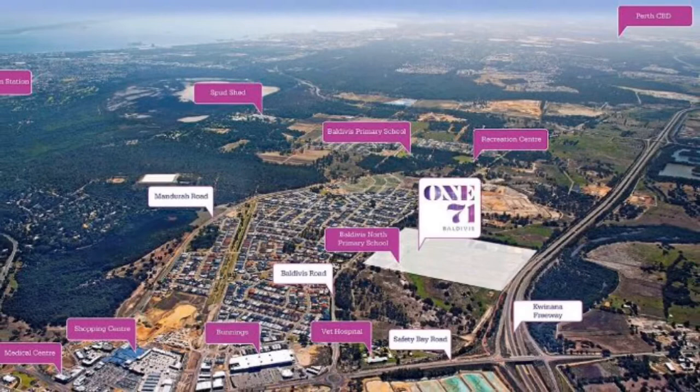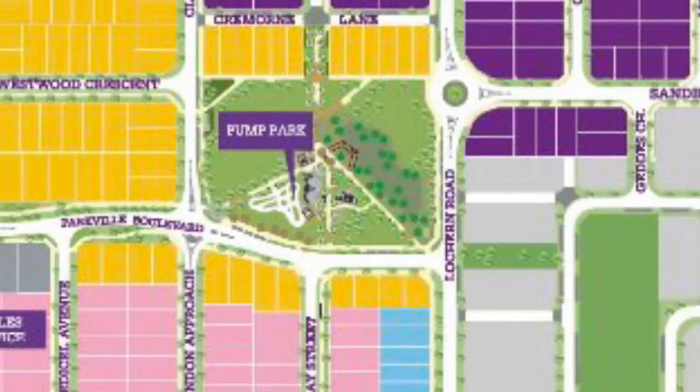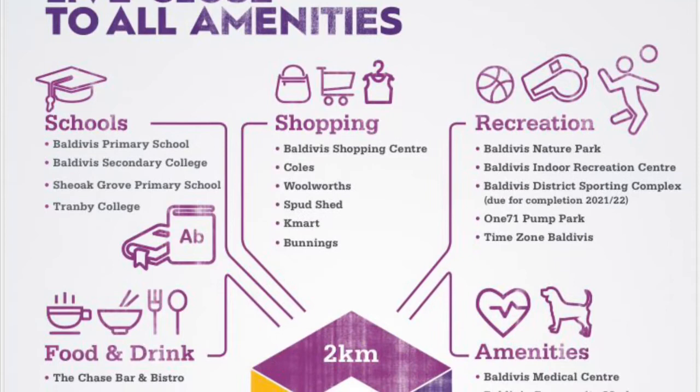We've also got here a master plan of the estate, so you'll see that some of the other releases have already been sold. In the middle of the estate is what's called a pump park, which is a kids-friendly park where a lot of kids and families will go to congregate. I'll touch on a really cool thing they have at that pump park in a minute, and of course this shows you some of the amenities close by — really well set up.